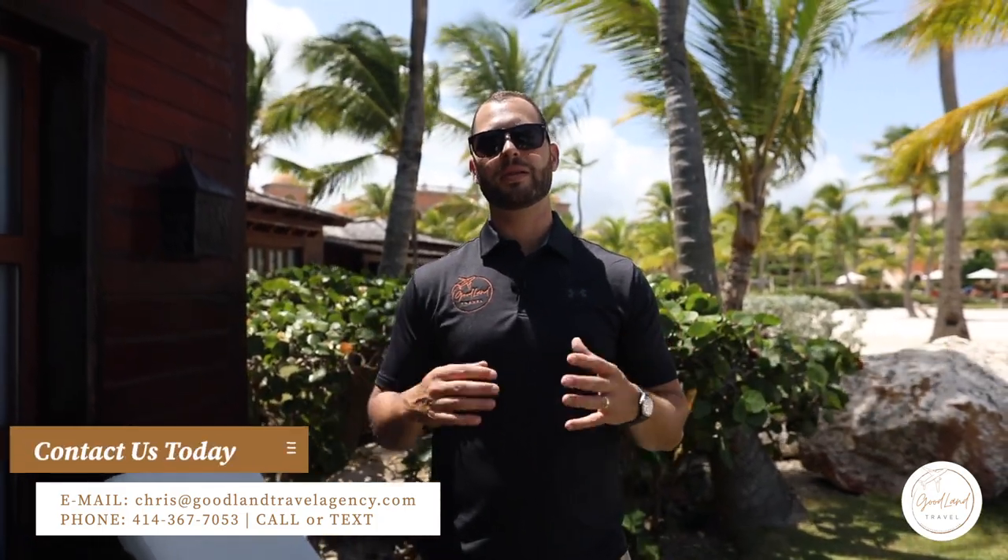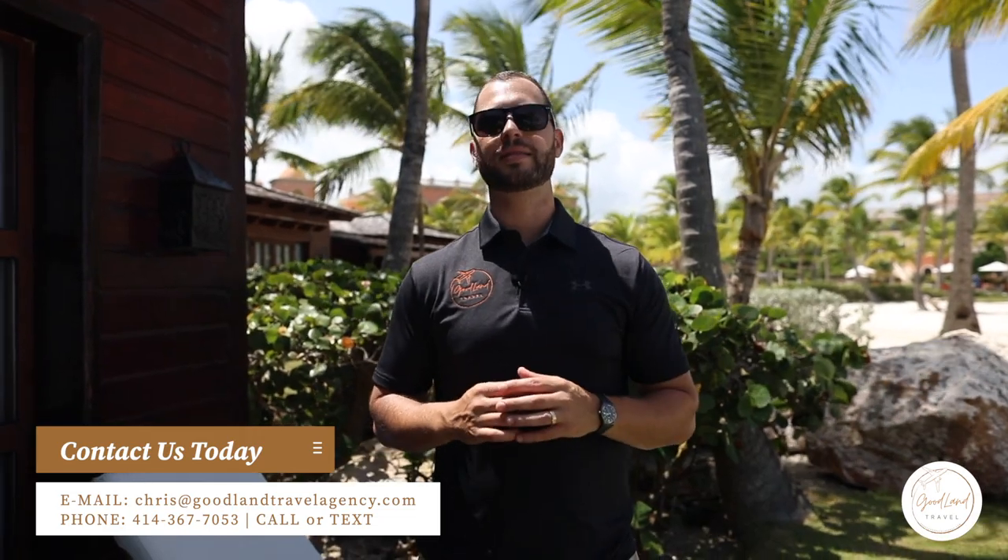Chris here with Goodland Travel Agency. Thanks so much for viewing our content. Give us a call — we'd be happy to handle your booking. We are experts here at the Sanctuary and know all the room categories. We're happy to set up your next trip, and we also do groups and weddings. Feel free to give us a call — happy to help you book your trip.